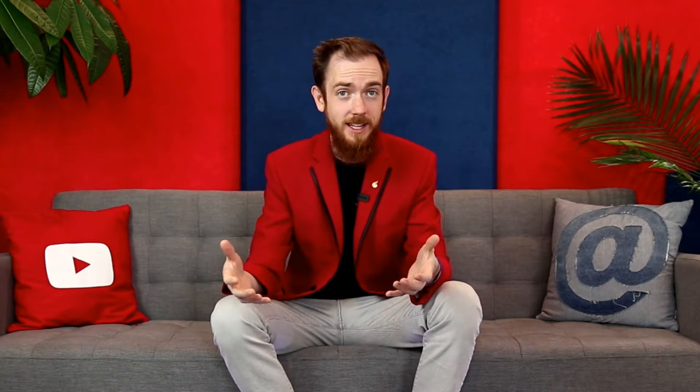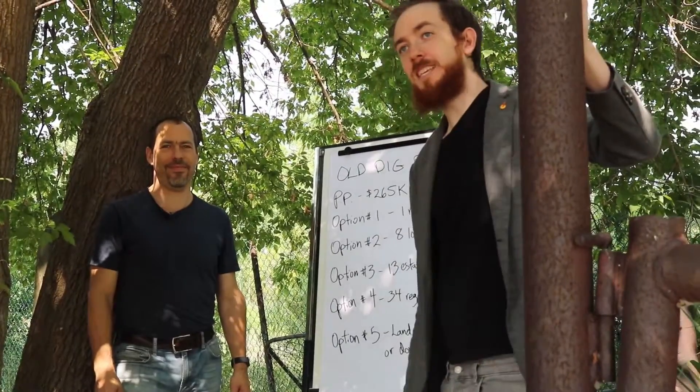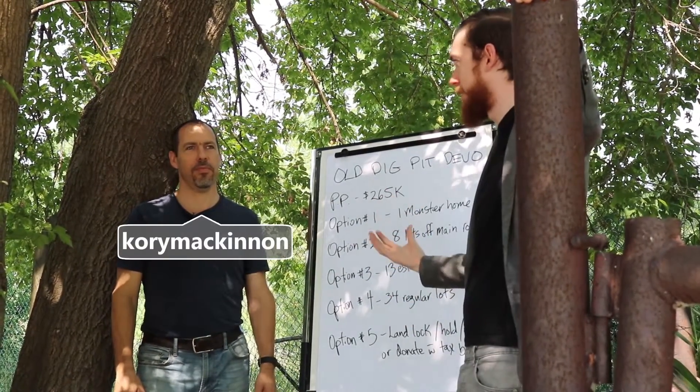We've got a very unique video for you today with Corey McKinnon. He breaks down the logistics behind buying raw land that maybe isn't turnkey ready, and explains some of the different pivots or exit strategies he could use on this really unique property. Corey's been sharing a ton of different strategies — from buying a church and converting it to multifamily, to buying this old lot and figuring out the best way to utilize it. We're going to dive deep into the numbers. What is up, guys — Matt McKeever here in Sarnia, back again with Corey McKinnon on an old dig pit site.